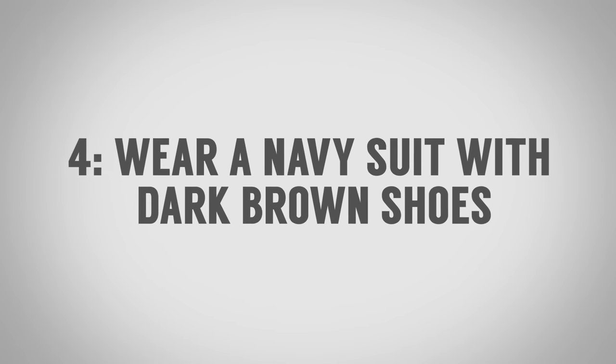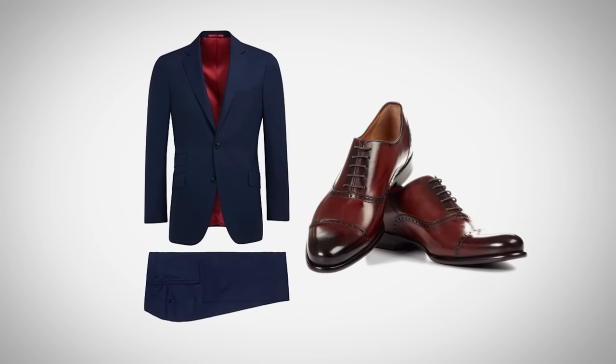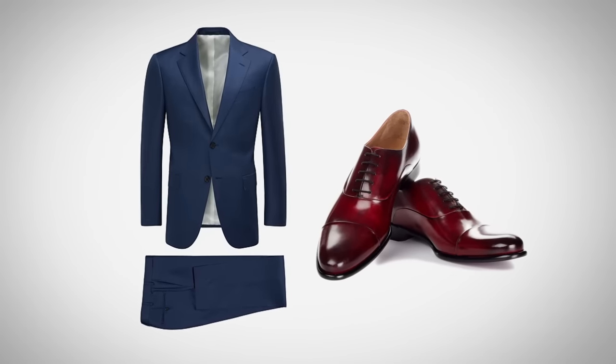Surprising clothing combination number four: navy suits with dark brown shoes. A lot of guys always go with black shoes — why not change it up and go with dark brown? If it's a lighter blue or true blue suit, maybe look at oxblood.